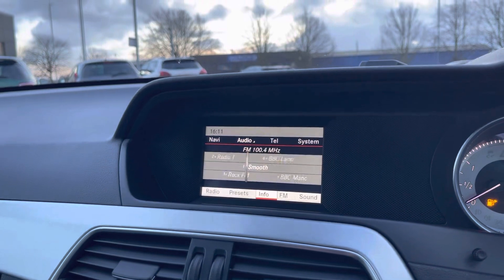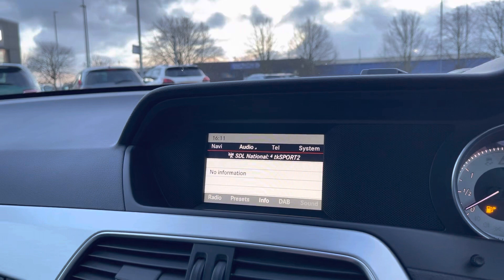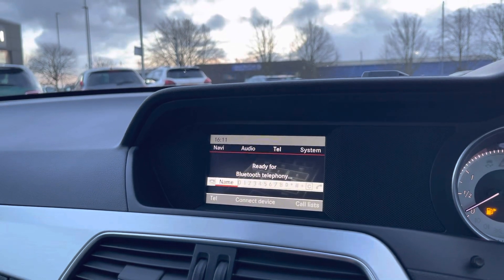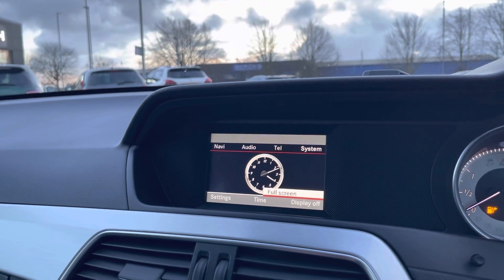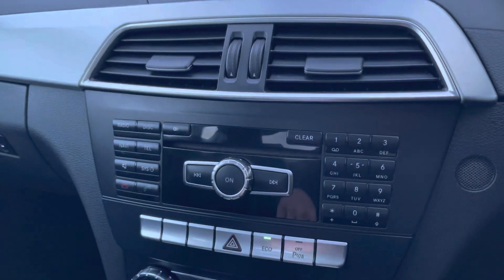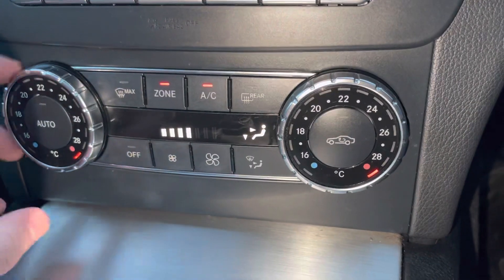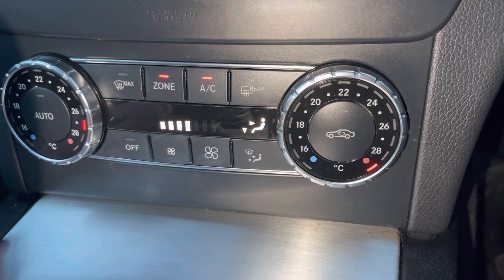Moving over to the audio, it has AM, FM and DAB radio functionality, giving you an incredible list of stations to pick from. You can also connect your own phone for your own music and contacts if you wish. Moving a little further down are the controls for the media screen, and then below that is the dual zone temperature controls so you can have an individual temperature on each side of the car.